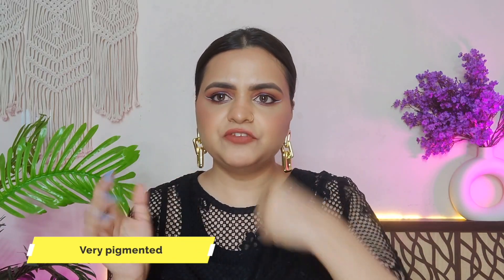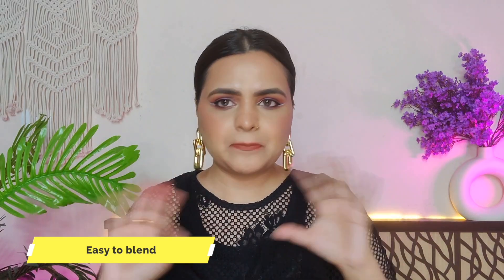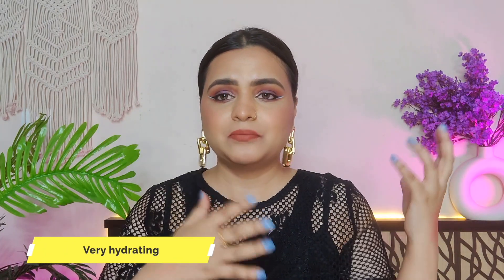You can blend it with your fingers — you don't need a brush or sponge. It doesn't disturb your base. I have used it today and it didn't disturb my base at all. I actually liked it. You can apply it without makeup and it will hydrate your skin. Overall, I really like it. The formula, finish, and blendability are amazing.